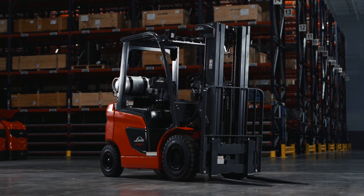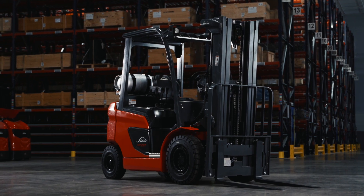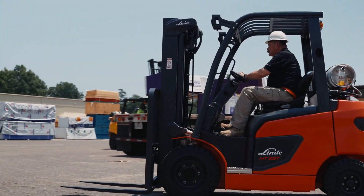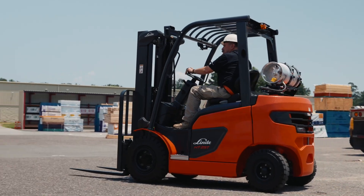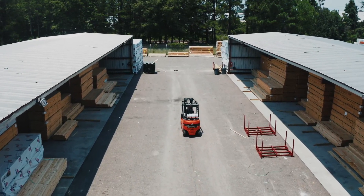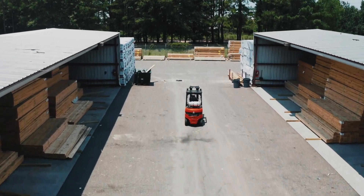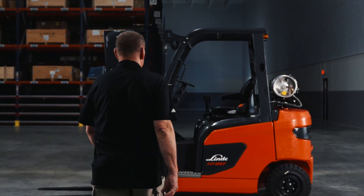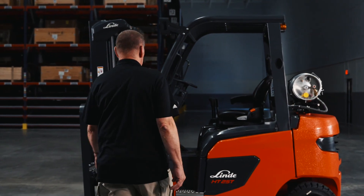Linde Material Handling is proud to present the newest innovation in internal combustion forklifts. Linde has applied design principles of performance, ergonomics and low-maintenance into the HT25-35T product line, creating a new high standard of features which excel in indoor and outdoor applications. This forklift is equipped with several ergonomic features that make getting the job done easier than ever.